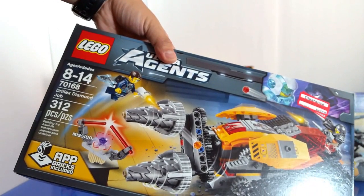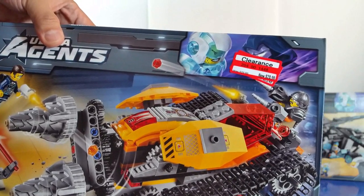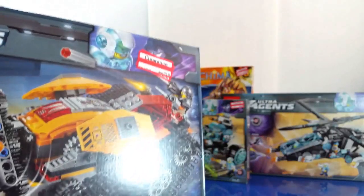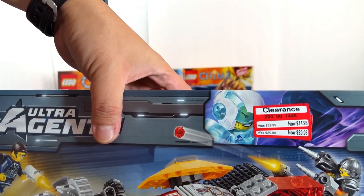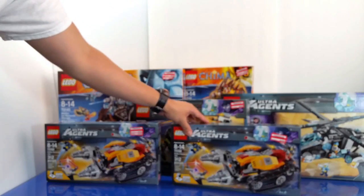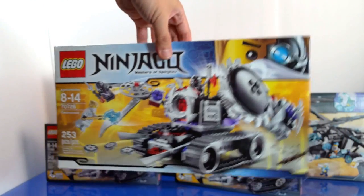I also found the 70168 set, originally priced at $30, and Target marked it down to $20.98. When I went back to Target this weekend, they'd marked it down further to $14.98, so I was able to pick up two of these. I also found a Ninjago set marked down to $23.